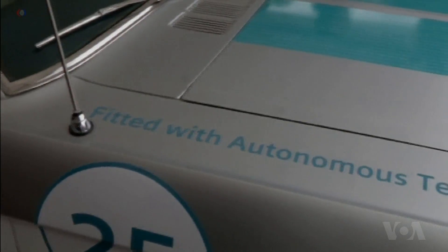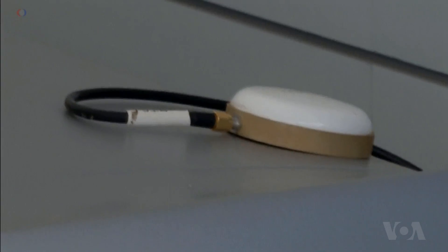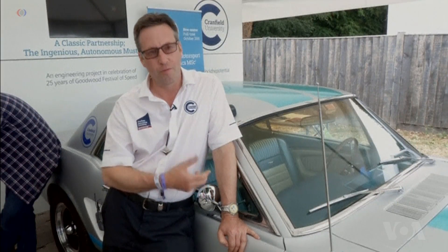Brighton adds that the car's 50-year-plus lifetime gave it a number of driving quirks that created extra challenges for engineers. A lot of work had to be put into the algorithms and the control in order to try and manipulate the car's performance to an acceptable level.